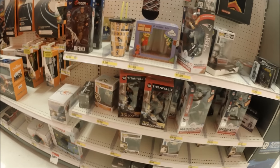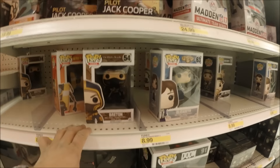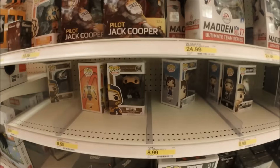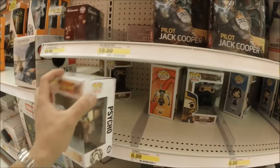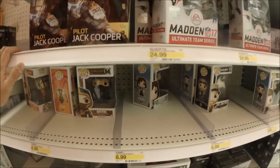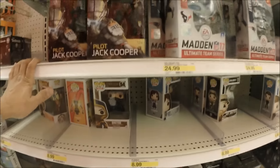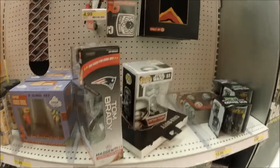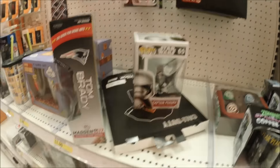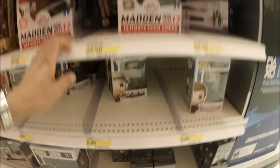This is their Funko Pop aisle, mostly. But look at what they got — oh my gosh. This is the reason why I don't want to visit their Funko Pop aisles anymore, because when it comes to Funko Pop they're very terrible. At least they got Captain Phasma in here. Looks like that's it, nothing else.